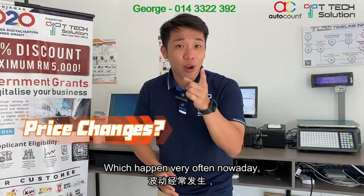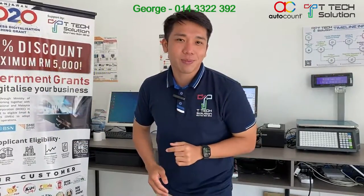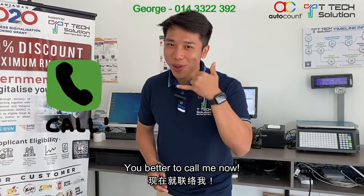So what about price changes, which happen very often nowadays? I just need five minutes to change the prices for more than 100 items. You want me to show you how? You better call me now.